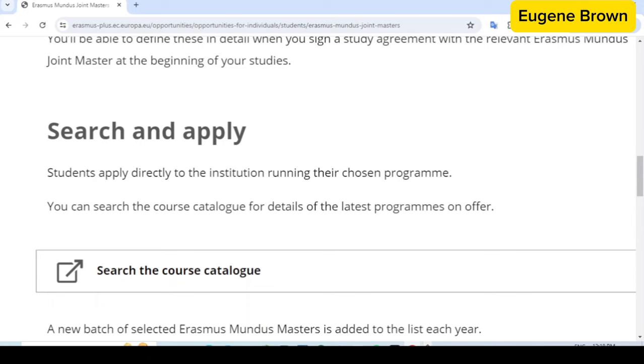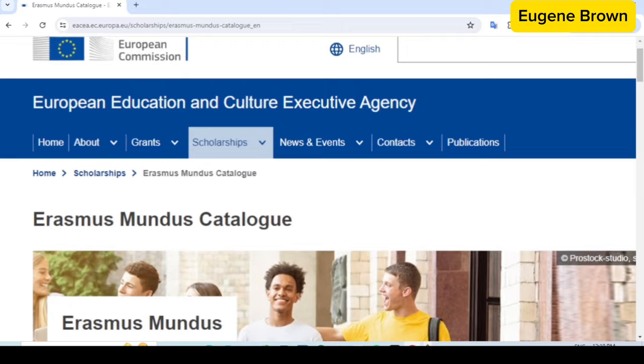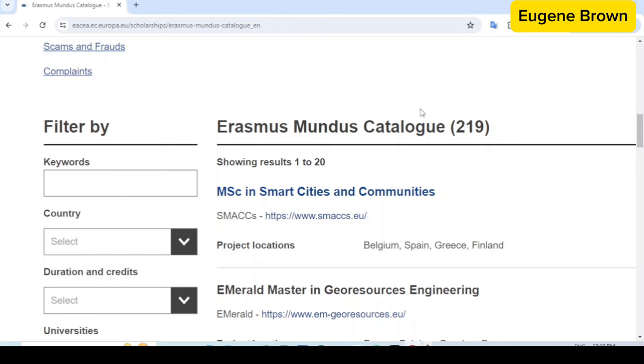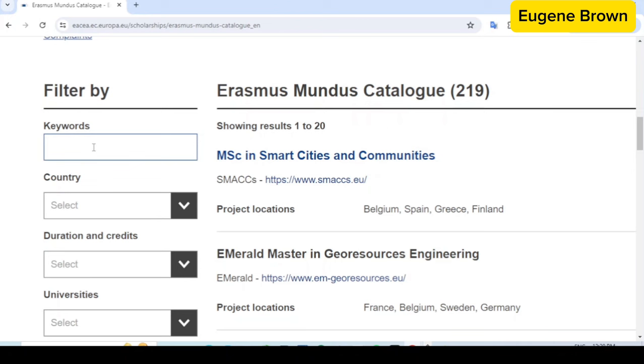The first thing you want to do is go to the course catalog — I'm going to click on this link right here. It takes us to the new website where you can see the Erasmus Mundus Masters opportunities for all. You can read up every piece of information on this website, but what you're interested in are the courses down here. You can find different courses under the Erasmus Mundus catalog and also do your search using the filter — you can search by the name of the course in the keyword field.